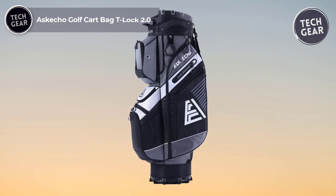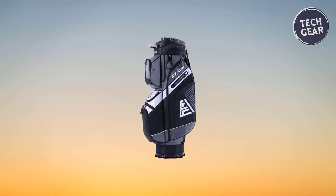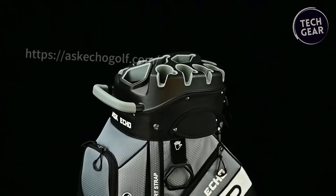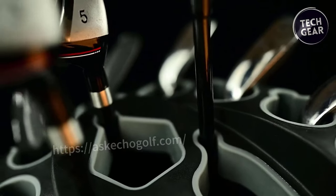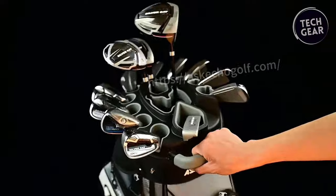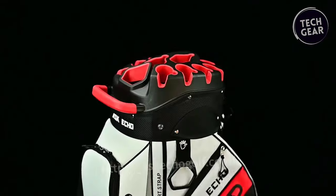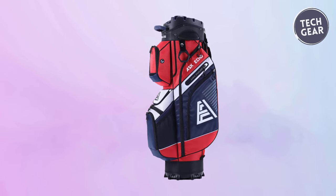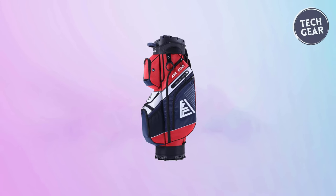The Askecho Golf Cart Bag D-Lock 2.0 is a testament to innovation and functionality, offering golfers a premium experience on the course at $199. The standout feature is its 14-way organizer divider top equipped with a soft molded handle, ensuring easy access to all clubs while preventing rattling or clanging. The oversized putter well accommodates large grips. With 12 pockets, including two full-length apparel pockets, two waterproof velour-lined valuables pockets, and additional pockets for shoes, balls, and accessories, this bag provides ample storage for all your gear.